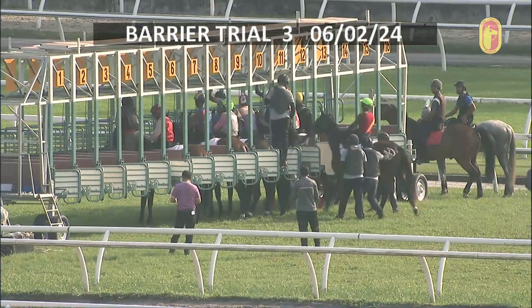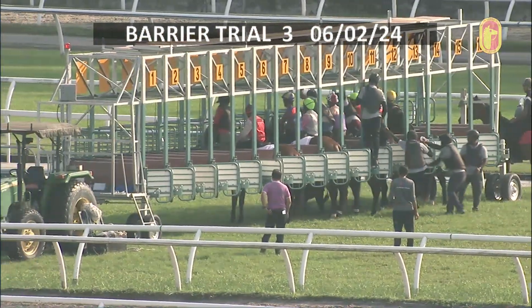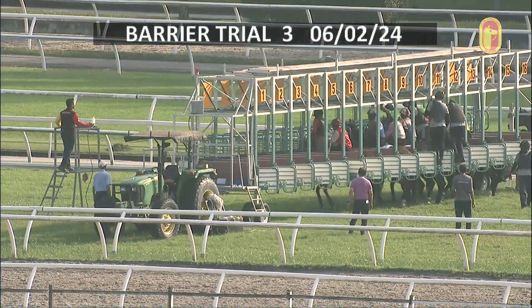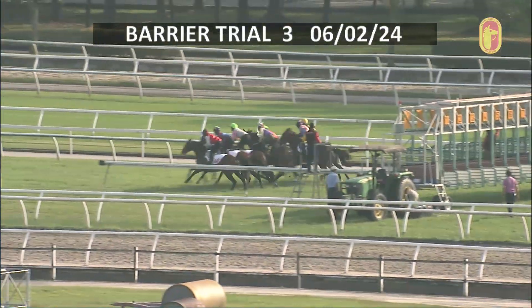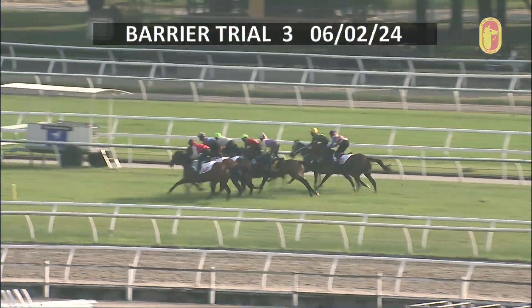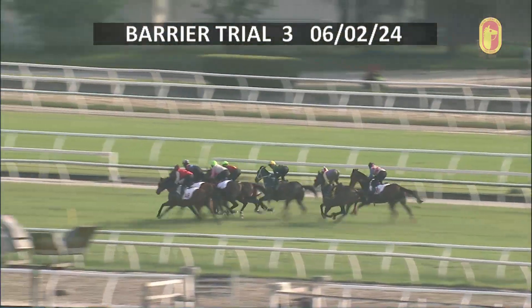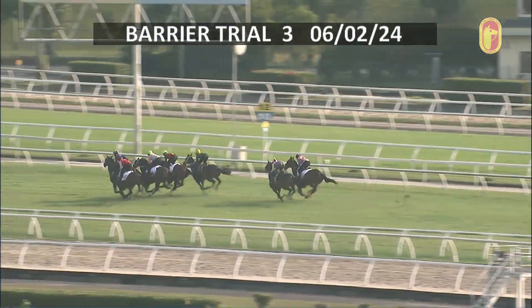The speedy Charming Winner, all set and ready to go. The gates opened — a good start in the middle. Safe Journey along with the pace jumped well, and also Typhoon up at the pace. Charming Winner also there followed.